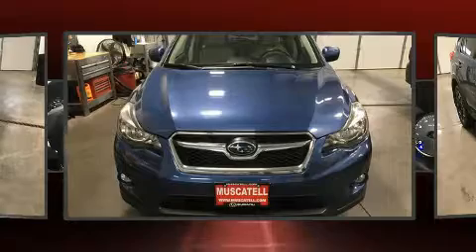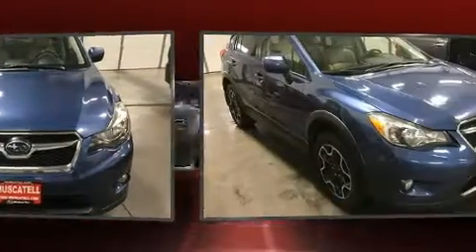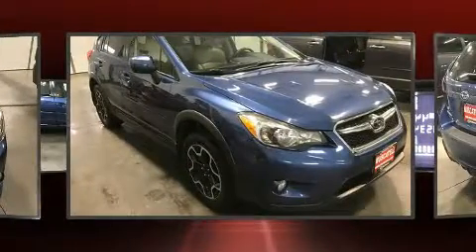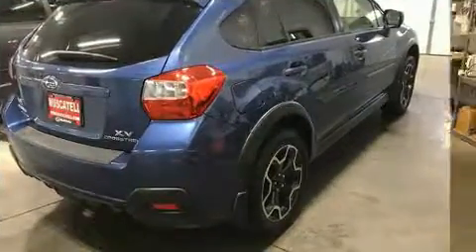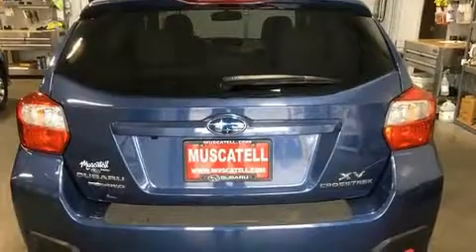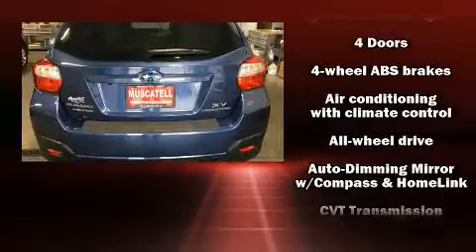Subaru prioritized practicality, efficiency, and style by including a tachometer, adjustable headrests in all seating positions, fully automatic headlights, heated door mirrors, remote keyless entry, and leather upholstery.